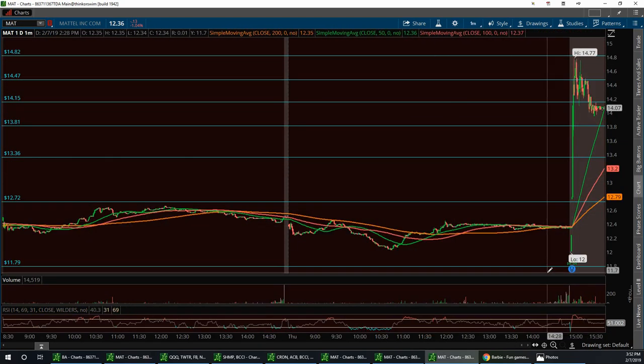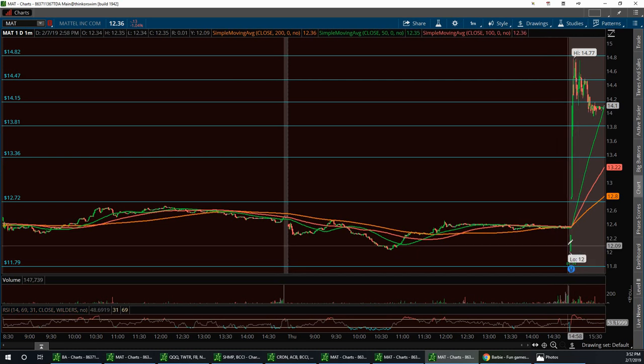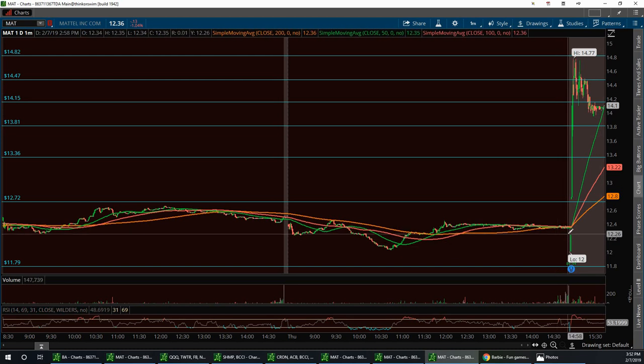Here's the pop after hours — it kind of dipped down first to $12, then once it did that she ran all the way up to $14.77. It came down and touched my 50 SMA after hours. After a good pop like that — almost $2.80 — it's going to consolidate and pull back, so I'm really excited to see what this is going to do tomorrow. It is a Friday, so it might consolidate a little bit.